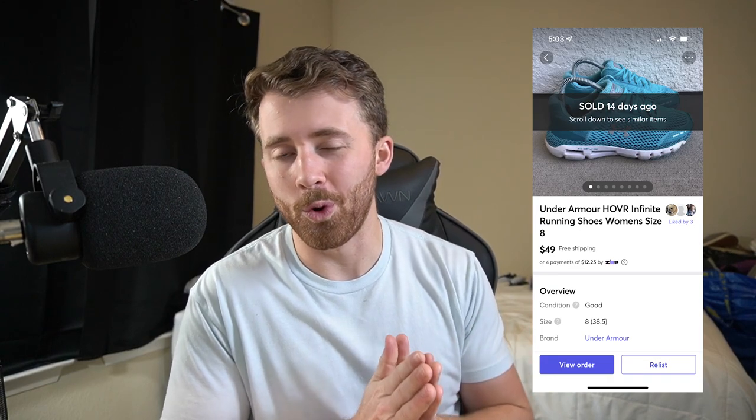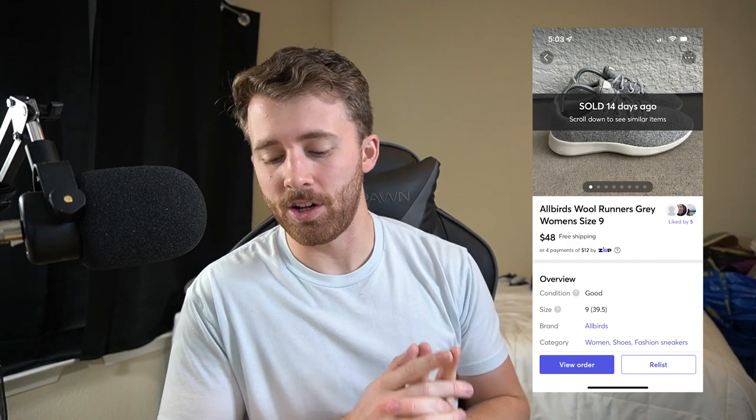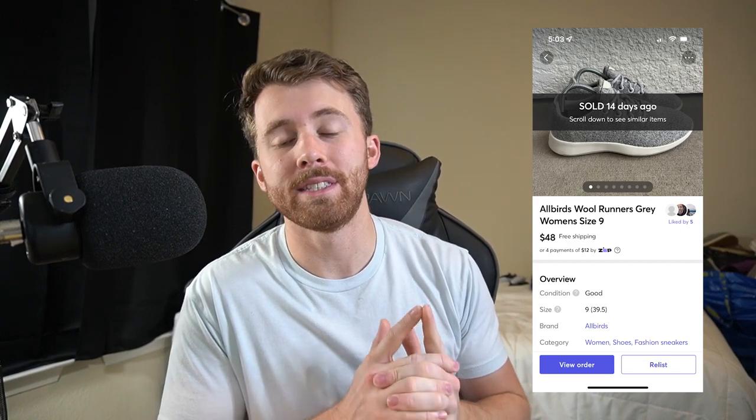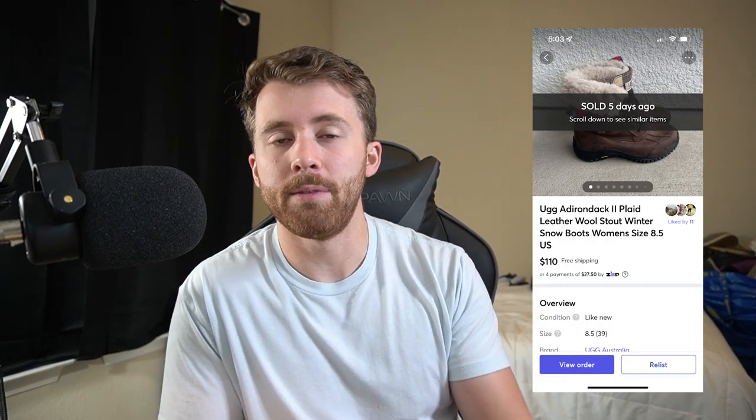Moving on to our Mercari sales: we sold these Under Armour Hover Sonic shoes for $49, and after shipping and fees we're left with $33.81. Next, we sold another pair of Allbirds Wool Runners on Mercari for $48 — after shipping and fees, $31.81. And lastly, the other pair we paid up for: I got these Uggs at Goodwill for $40 but had a $5 off coupon, so I paid $35. They sold in just about a week for $110 on Mercari, and after shipping and fees we were left with $81.41 — well over doubling our $35 investment. That was a great pickup.